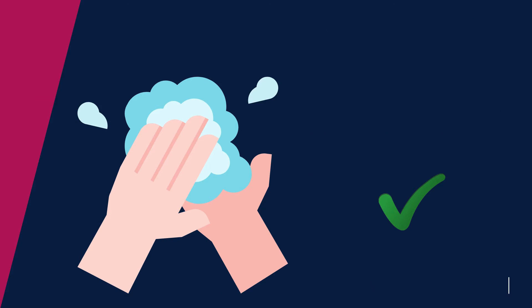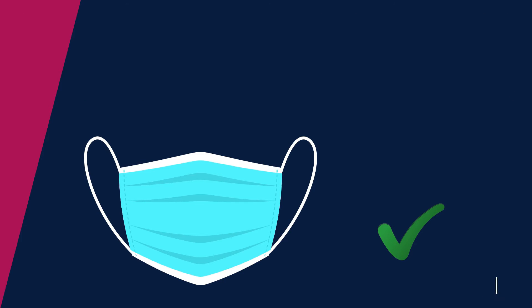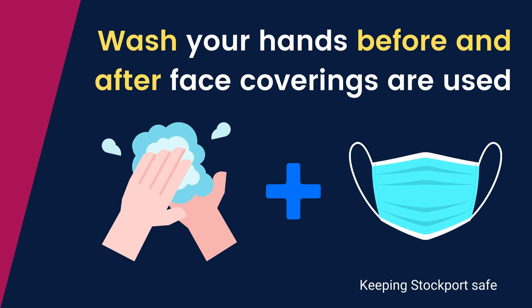And continue to wear a face covering in public spaces. Ensure your face covering is fitted correctly over your nose and mouth. And always wash your hands before and after using face coverings.